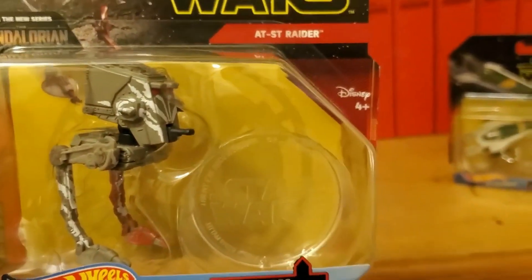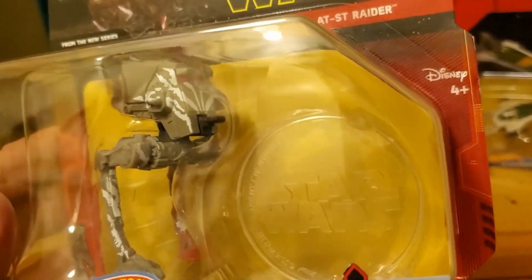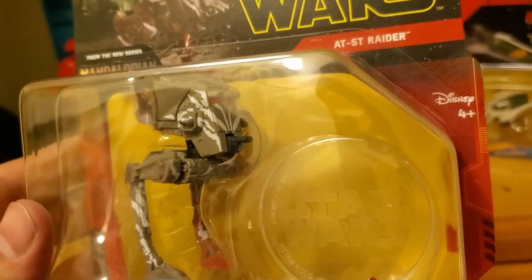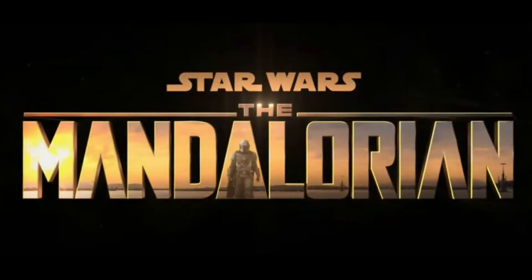It's pretty cool. I do have an AT-ST from the original trilogy as part of my collection, but this is a really good find. Just the custom paint job alone gives it a really distinct look, and I look forward to seeing it in the new show.